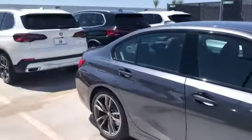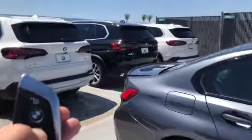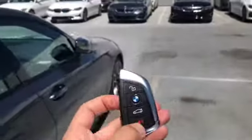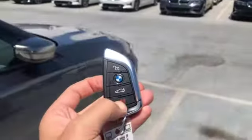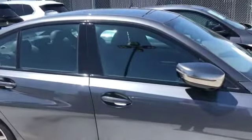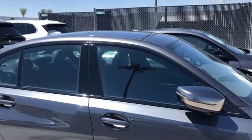Holding your trunk button for just a moment is going to pop the trunk open. Holding your alarm button will set off the alarm, and then all you have to do is give it a press to turn it right back off. Those are some of your key button functions.